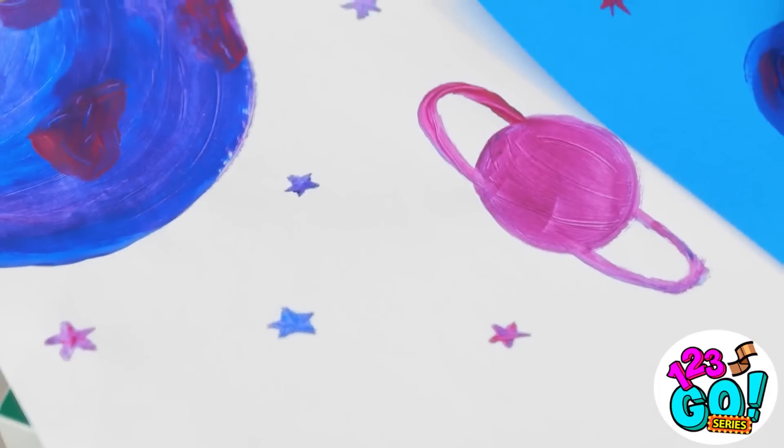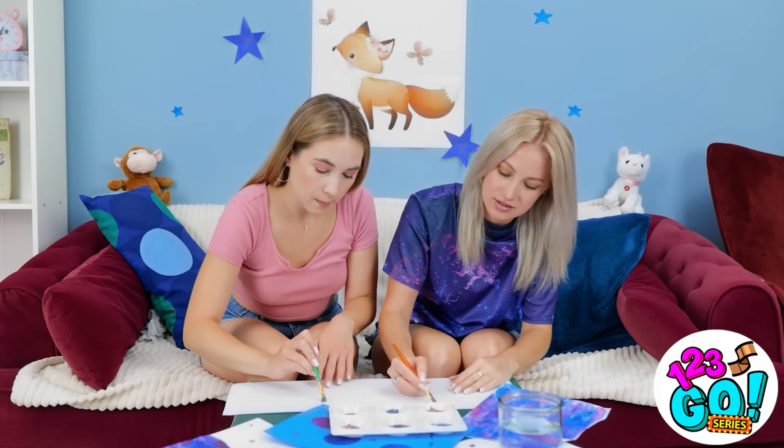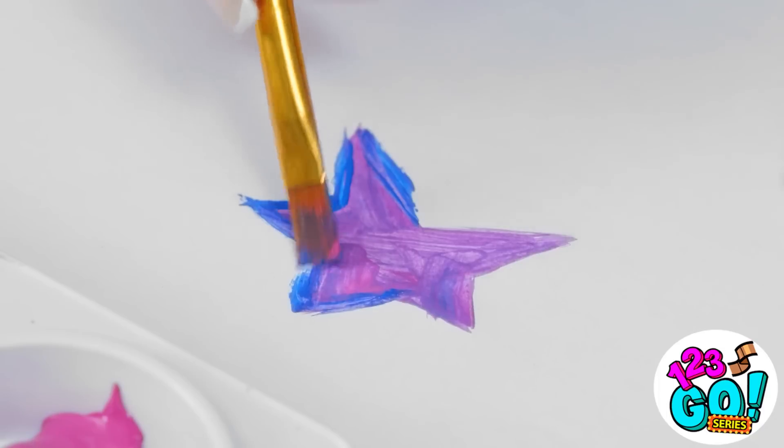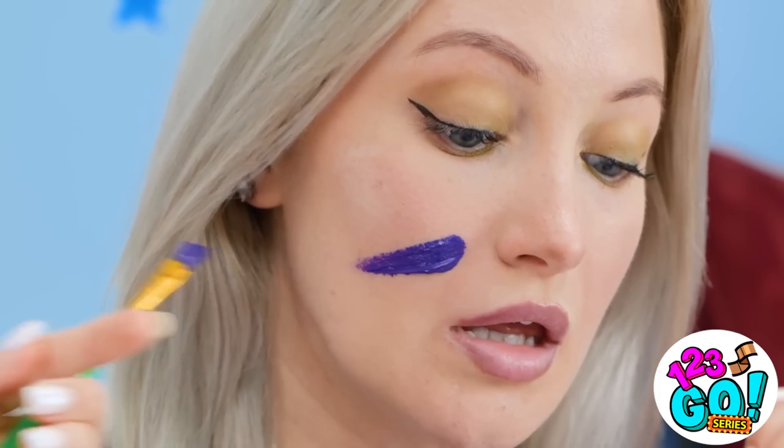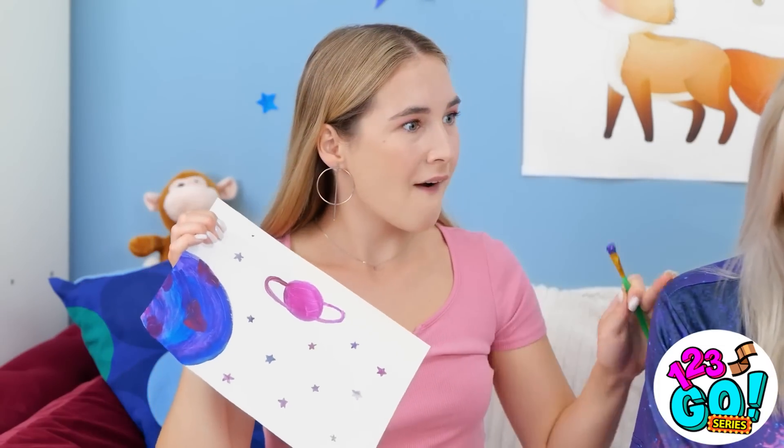Nothing says a fun Saturday afternoon like sitting around and painting! And we chose fabulous colors this time — the pinks and blues and purples go so well together! Watch where you fling that thing! Sorry! Hmm… Wait! I know! Your brush! My bad! Hold it! Fine. This stuff better not be permanent! It was just an accident… Wait a minute! I have the most brilliant idea!